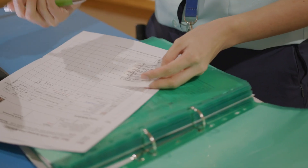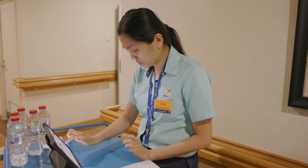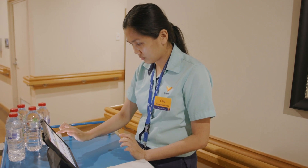Working as a nurse in aged care can be mentally and physically demanding at times. However, aged care nursing is also incredibly rewarding and fulfilling. It is a great opportunity to both develop and sharpen nursing skills while caring for our community's most vulnerable population.